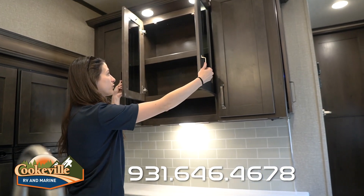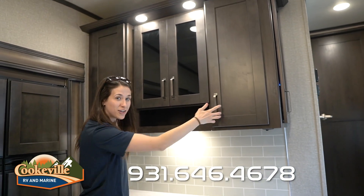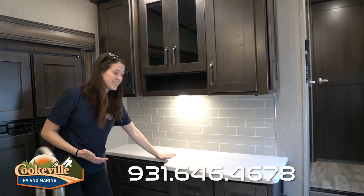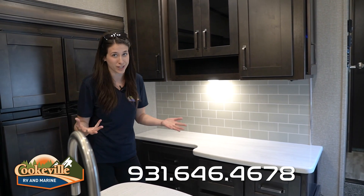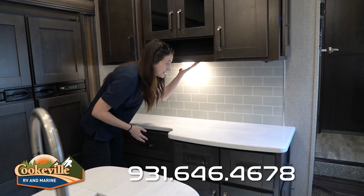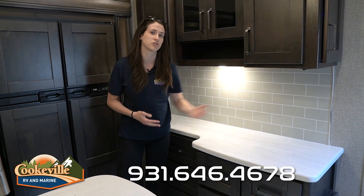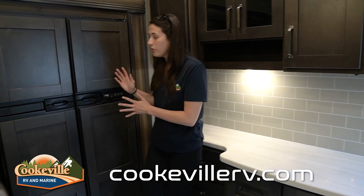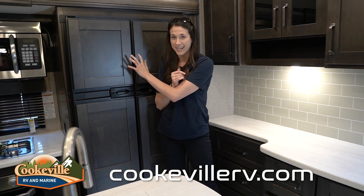Starting in the kitchen, we have our hutch area with plenty of room to carry plates, glasses, and any serveware you need. There's a really nice countertop space for a coffee machine, margarita machine, or any electronics you want. There are extra outlets up here, an extra light, and some light switches underneath as well.